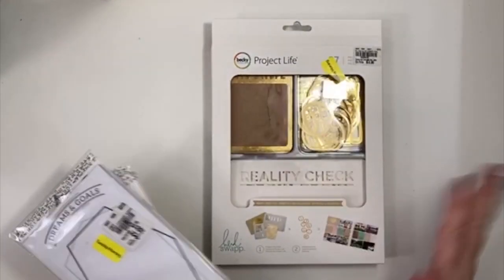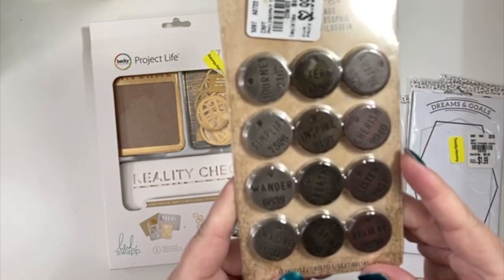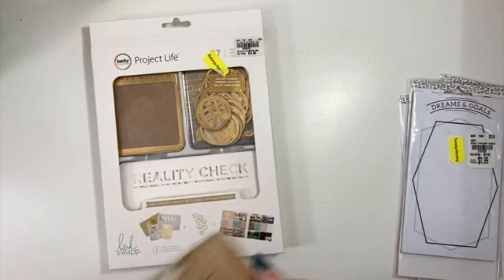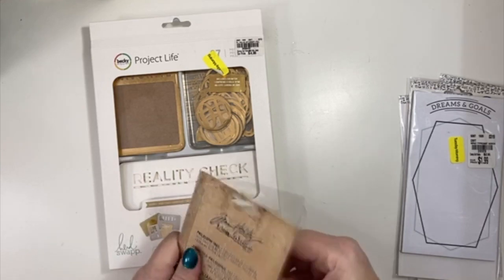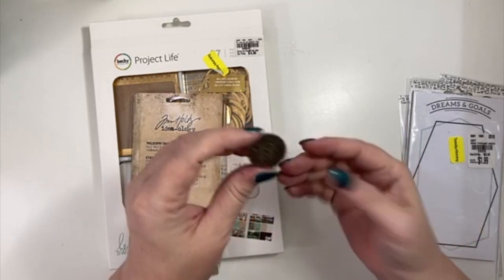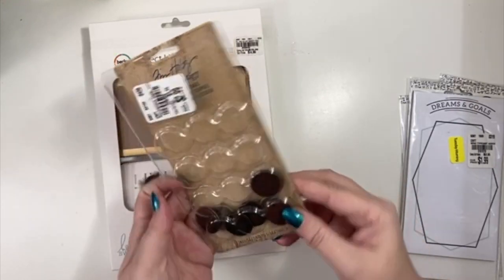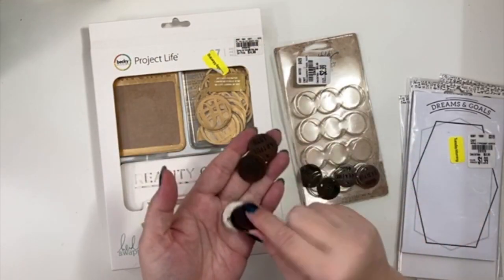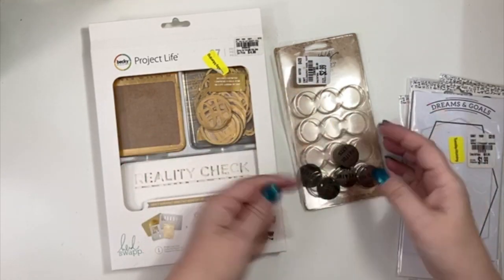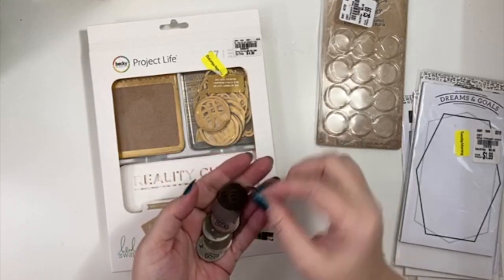I did pick up a couple of things last time I was at Tuesday Morning — I picked these Tim Holtz tags up. They're just like metal little pieces. Let me open them — they're fairly thin, thinner than I thought. They all say different stuff: journey, cherish, our full, destination, believe, listen. I like that they have different colors — the golden one, the more brass one, and the silver one. Happy with those. Sometimes you just need a little piece of metal on your design.